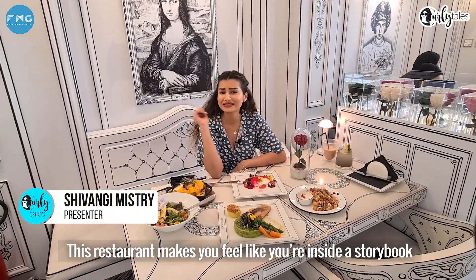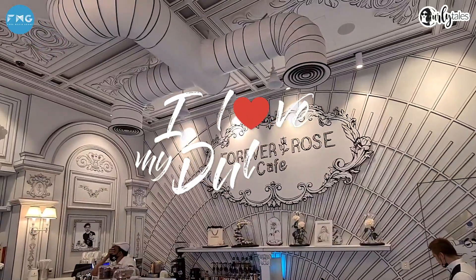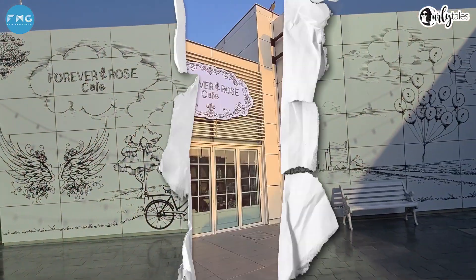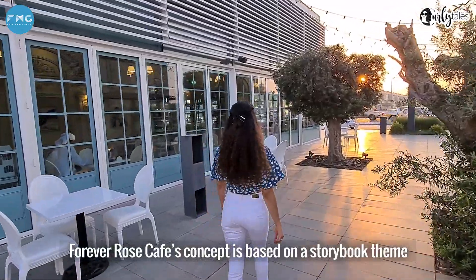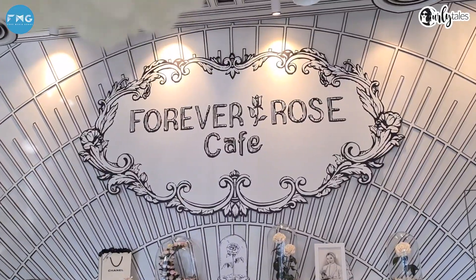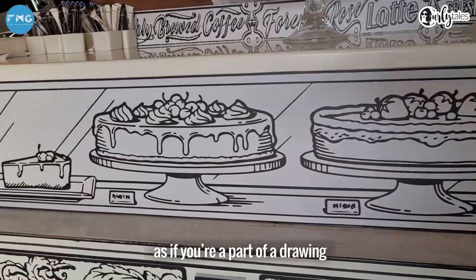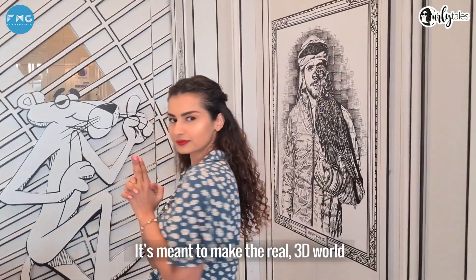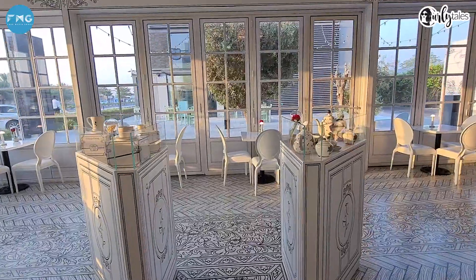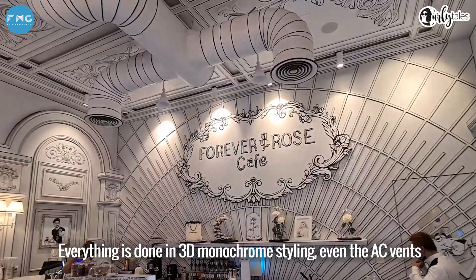This restaurant makes you feel like you're inside a storybook. Forever Rose Cafe's concept is based on a storybook theme. All of the decor is a 2D illustration which makes you feel as if you're part of a drawing — it's meant to make the real 3D world look like a flat illustration. From the tables and chairs to the plates, everything is done in 3D monochrome styling.